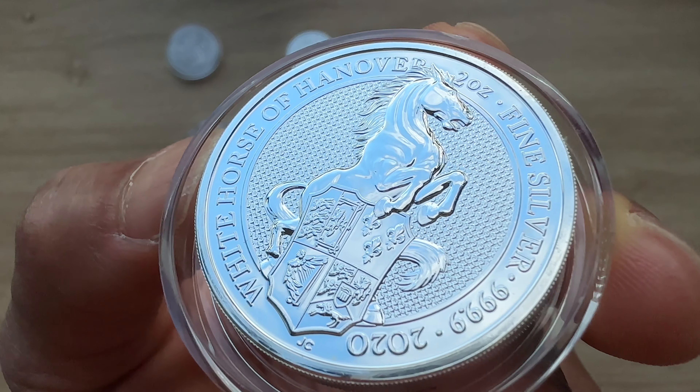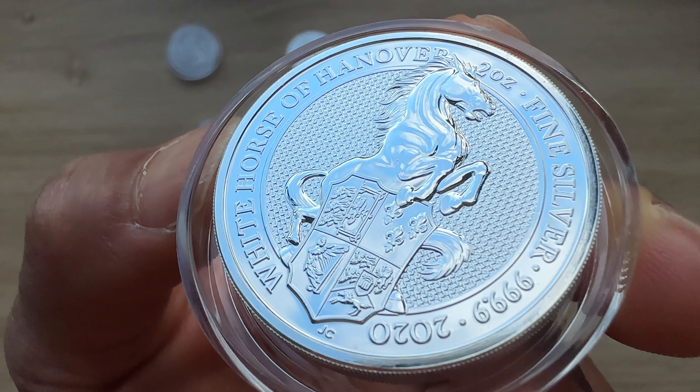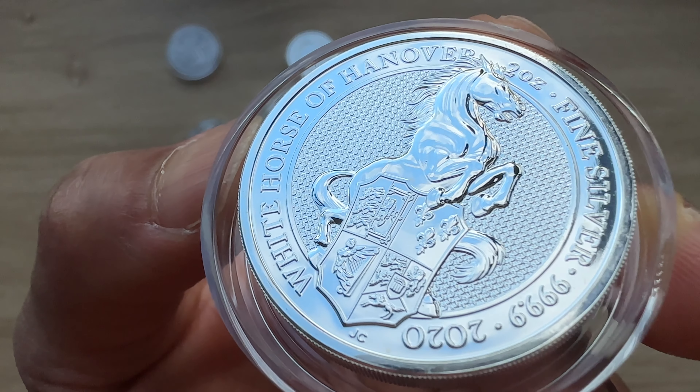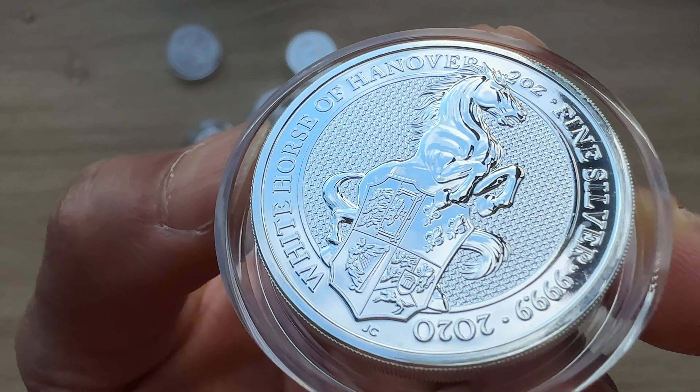Ladies and gentlemen, welcome to episode 8 of the full complete set of the Queen's Beasts series and welcome to the 2020 White Horse of Hanover.